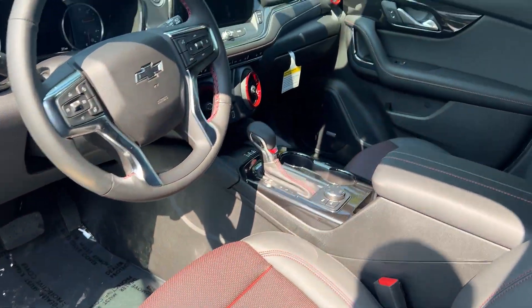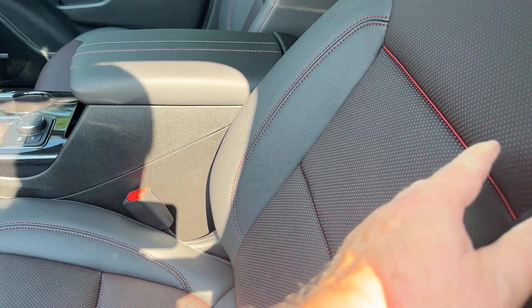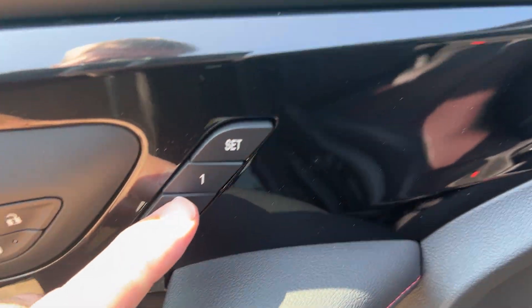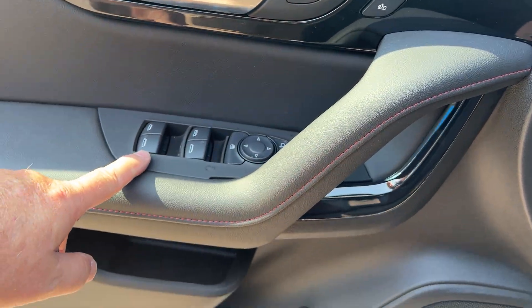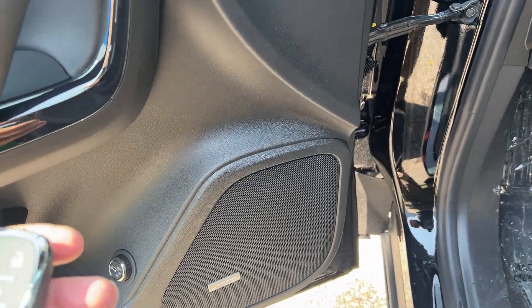If you look in the front, you can see this has bucket seats on both sides. This has a power seat on the driver's side. Once again, you have the red accents. Over here you'd have memory seats for driver one and two, your power locks, power mirrors, power windows. There's also a power liftgate which you can open from right there.